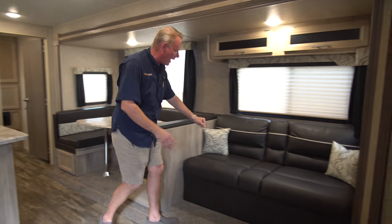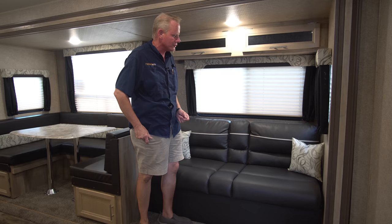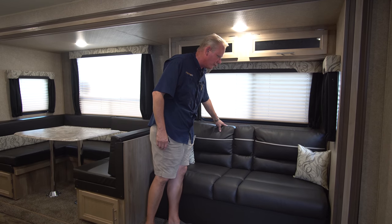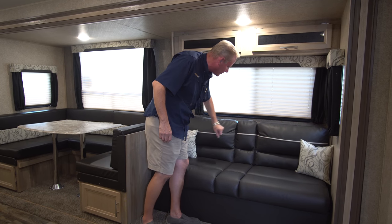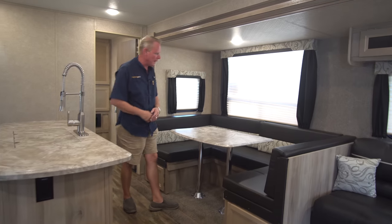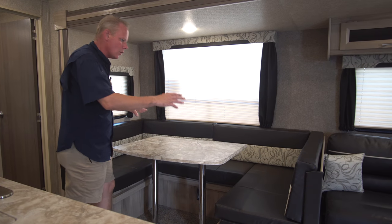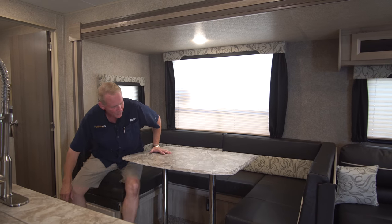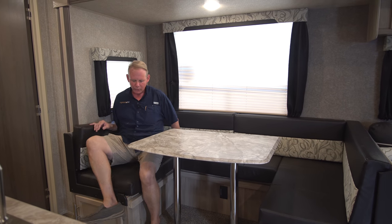Coming over to the living area, we've got our flip-flop sofa. It's available as an option with a tri-fold sleeper sofa, but I really don't feel like with a bunk bed floor plan you really need the tri-fold sofa. These are nice because they come with a fold-down armrest and cup holders. Back here we've got our huge U-shaped dinette — really, really nice and big with plenty of room to stretch out. This is a nice place to hang out watching a movie when the whole family can't fit on the sofa. With the U-shaped dinette, you can kind of just kick back and almost use it like a glorified sofa.